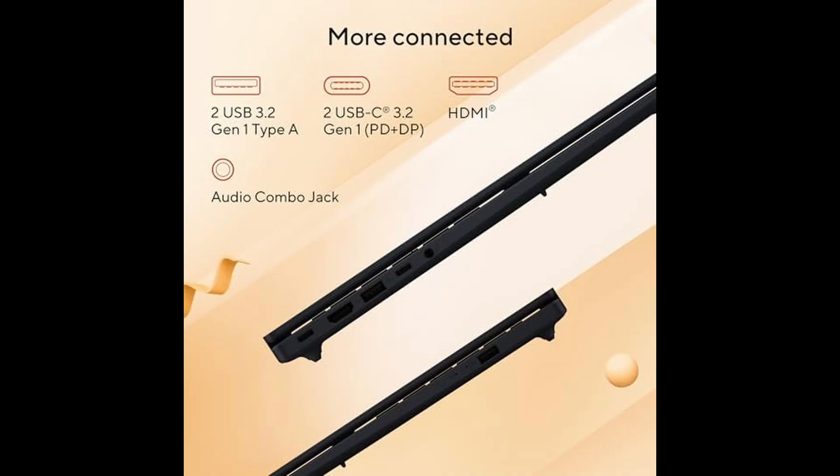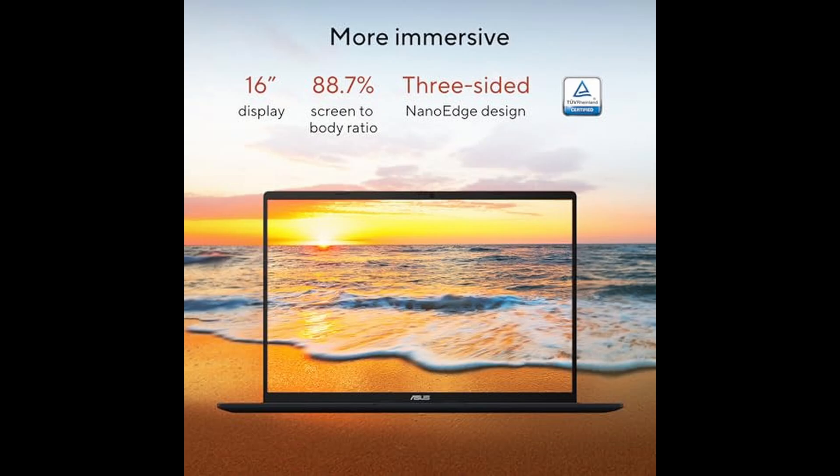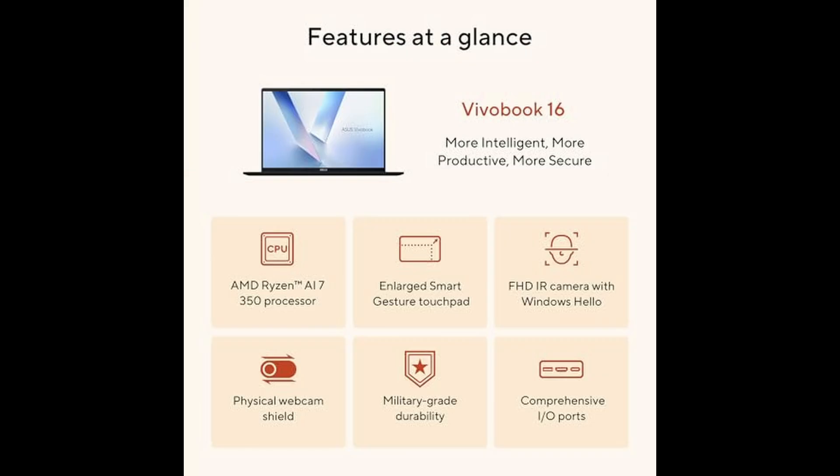Powering this AI-centric performance is the new AMD Ryzen AI 7 350 processor, featuring the XDNA NPU — a dedicated neural processing unit capable of up to 50 trillion operations per second. In short, this chip is blazing fast. With 8 cores and 16 threads, this CPU is built to handle intensive multitasking.